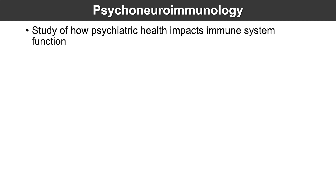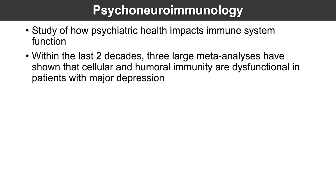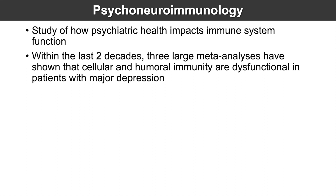So what is psychoneuroimmunology? Psychoneuroimmunology is the study of how psychiatric health impacts immune system function. This idea of how mental health can impact the immune system has come about in the last two decades. There have been three large meta-analyses that have shown that cellular and humoral immunity are dysfunctional in patients with major depression.